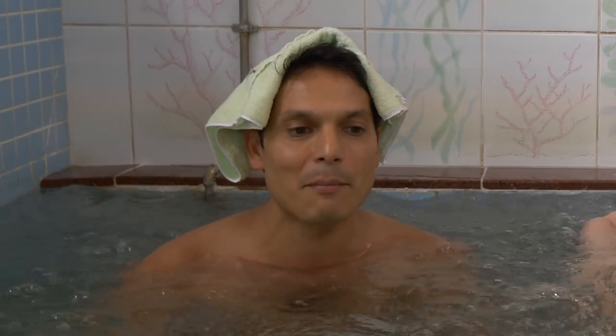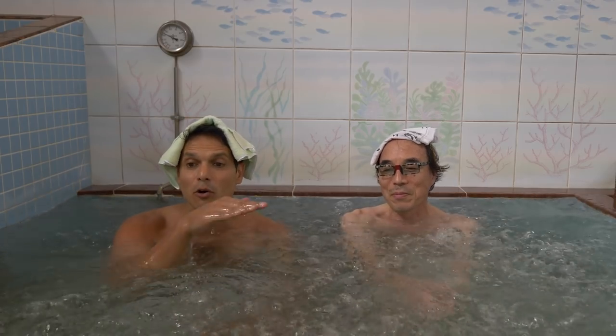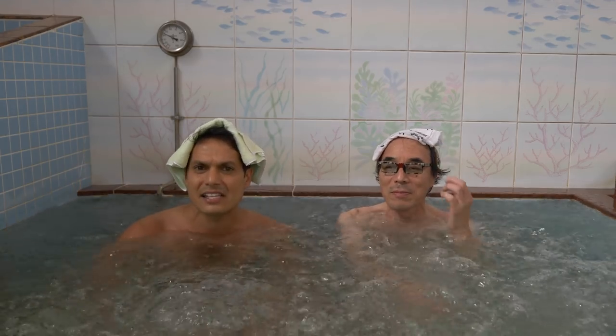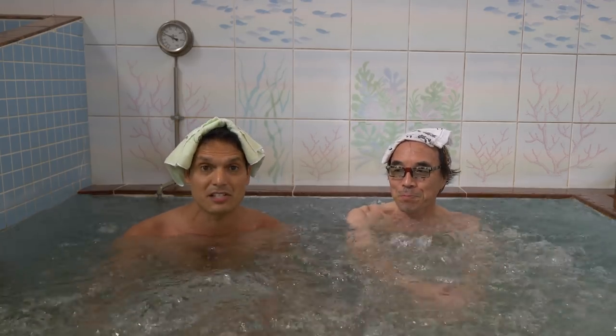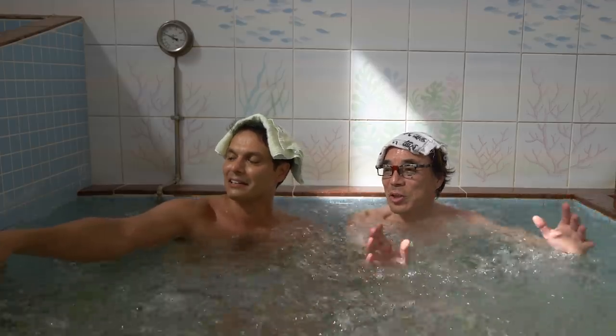Tokyo used to have more than 2,000 Sentos. Over the last 15 years or so the number has been declining — now there are about 600 remaining in Tokyo. People have baths in their houses and also have much busier schedules. Sento bathers have changed a lot over the years, and with fewer bathers these days Sentos have made more space between the showers.